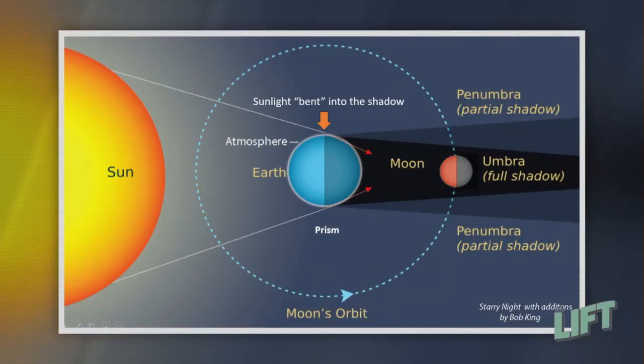When it goes into the shadow you might think it would disappear, but it does not because there's an atmosphere around the Earth. The sunlight shines through Earth's atmosphere, kind of leaks through it, gets bent like a prism, and focuses the red light of sunlight into the shadow cone. So when the Moon arrives in Earth's inner shadow called the umbra, it turns orange or red — some people call it the blood moon.